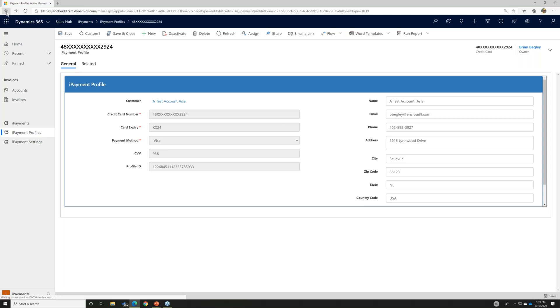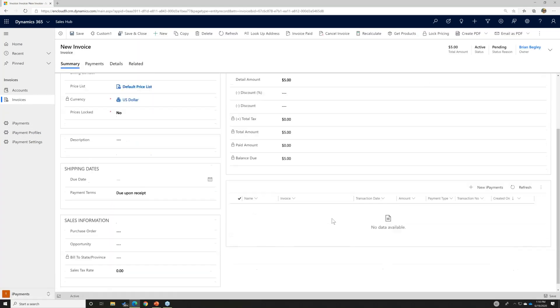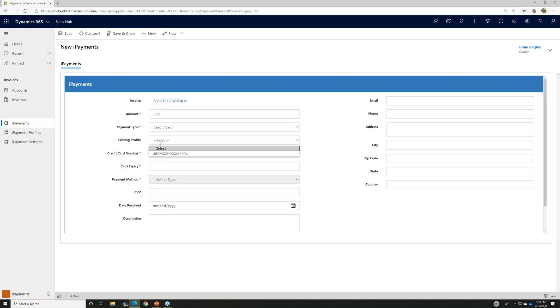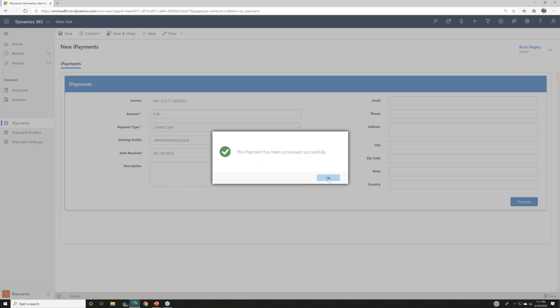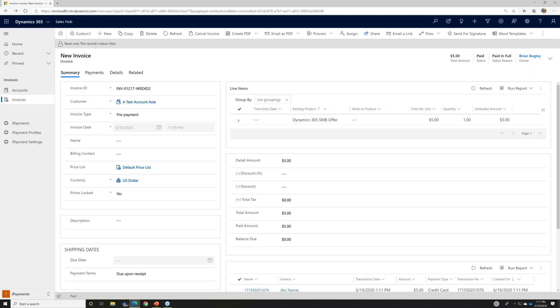Going back to this customer's open invoice, I can create a New iPayment. I can either add a new credit card or choose the existing profile. When I choose that existing profile, it fills in the number and information automatically. I set the date received and click Process — the credit card processes in the background and shows as complete when done. Using CardPoint as the back-end merchant processor, we generally receive our payments within 24 hours. This invoice for $5 now shows it has been paid.